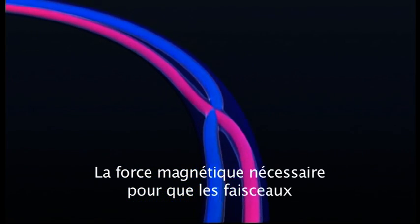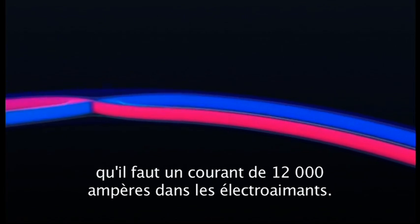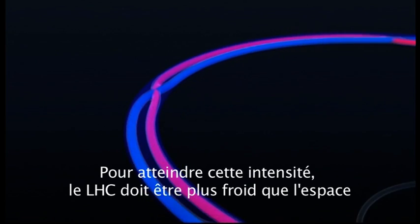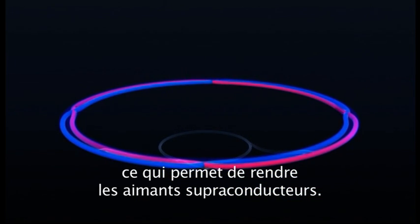The magnetic force needed to keep the beams bending to the ring is so enormous that nearly 12,000 amps must flow through its electromagnets. This is achieved by making the LHC colder than outer space, so that its magnets become superconducting.